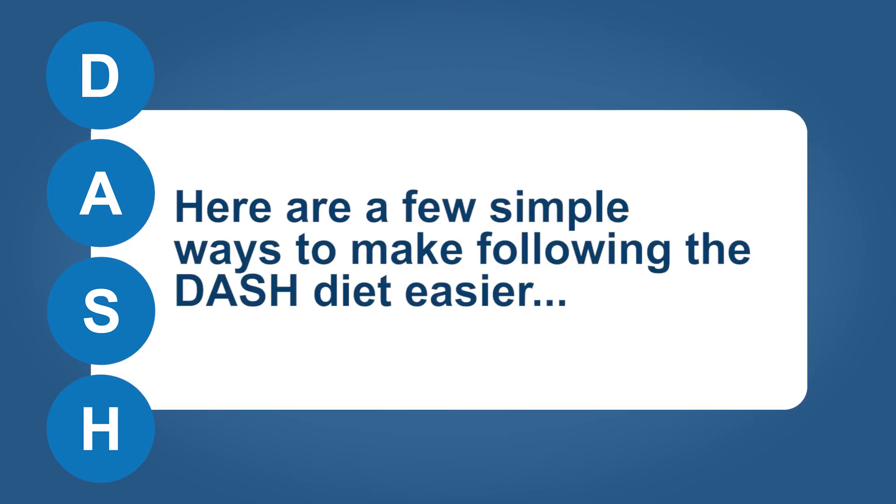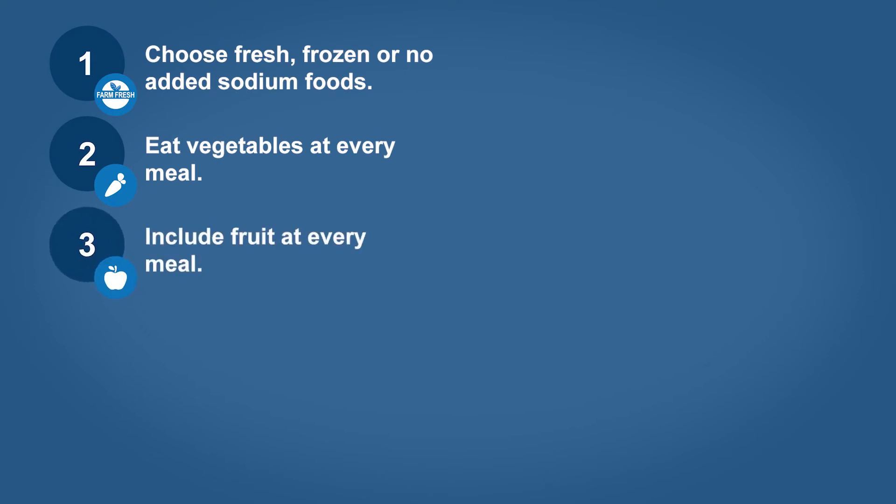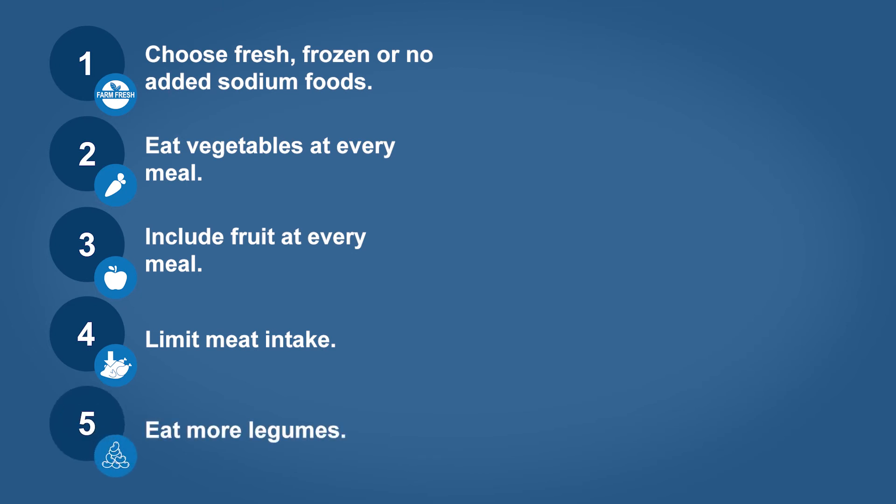Here are a few simple ways to make following the DASH diet easier. Choose fresh, frozen, or no added sodium foods. Eat vegetables at every meal and include fruit at every meal. Limit your meat intake to six ounces or less each day and plan meatless meals at least one to two times a week. Eat more legumes like dry beans, peas, and lentils as a protein source.